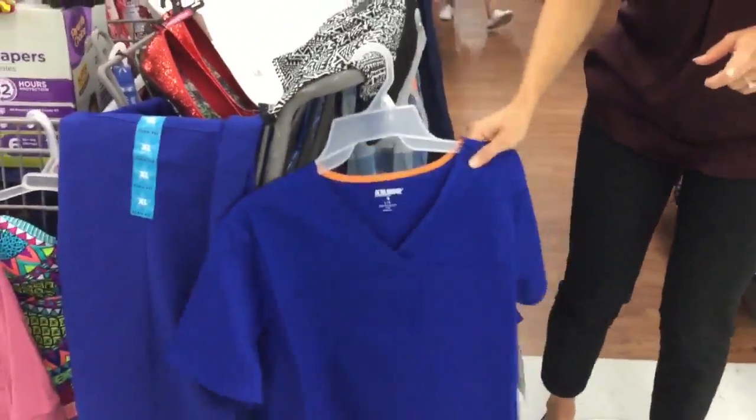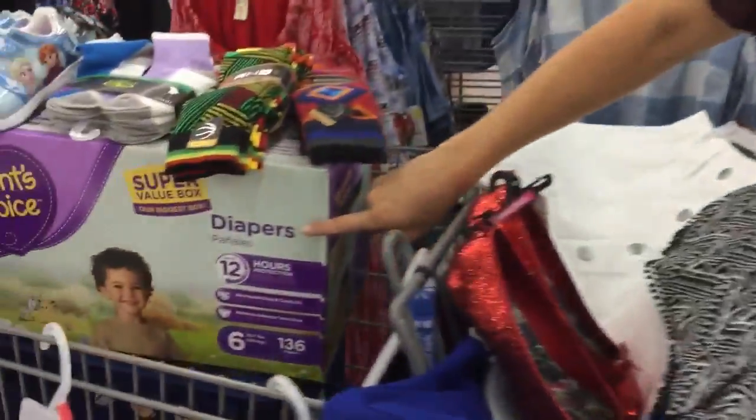It's sales tax holiday weekend in Tennessee. Clothes are included — they just have to be under $100. It doesn't include things like jewelry, handbags, or sports and recreational equipment. But it does include scrubs if you need those, or diapers. I know those are pricey for new parents.